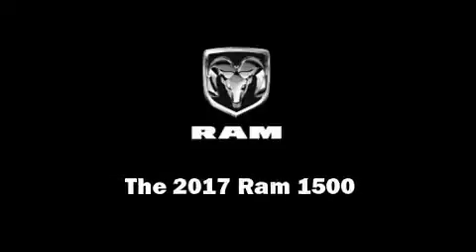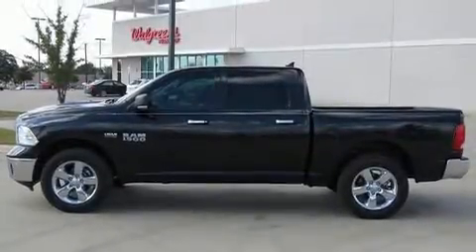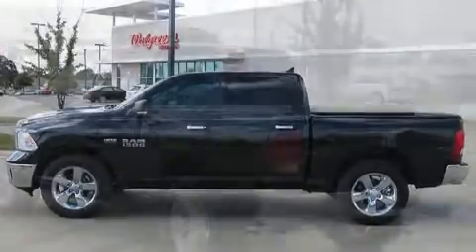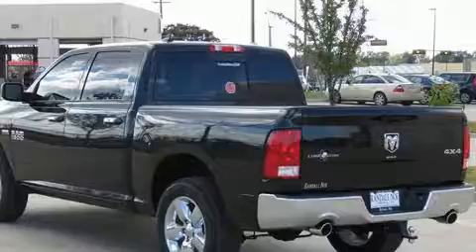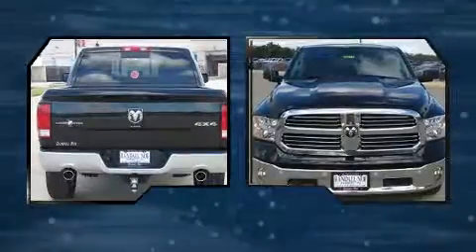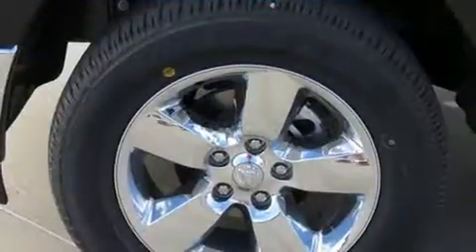Discerning drivers will appreciate the 2017 Ram 1500. Under the hood, you'll find an 8-cylinder engine with more than 350 horsepower. And for added security, Dynamic Stability Control supplements the drivetrain. Four-wheel drive allows you to go places you've only imagined.